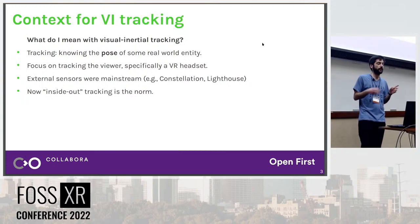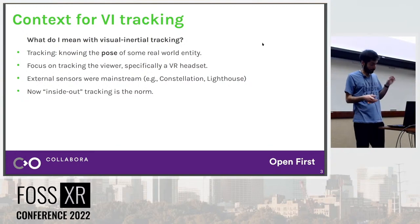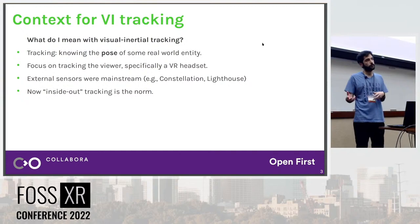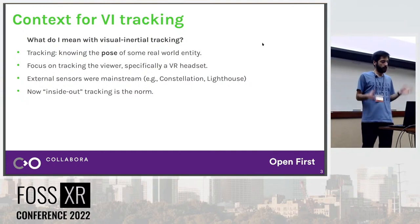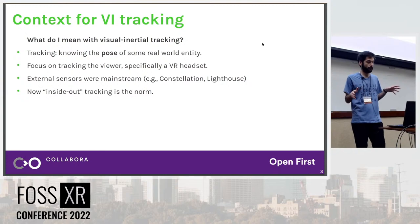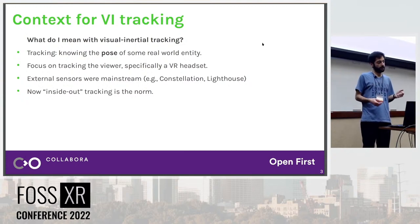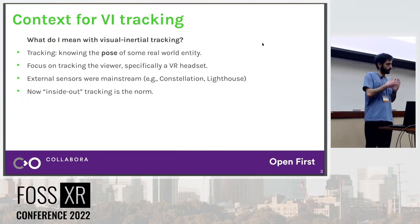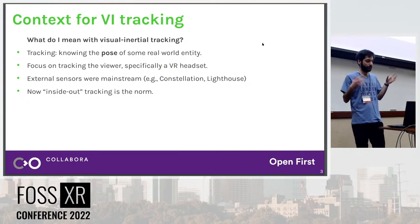Why is Visual Inertial Tracking important? Not so long ago, we had many commercial headsets that came with external sensors — that was the mainstream way of doing six-degrees-of-freedom tracking. You can think of the Oculus Constellation devices, where you had to put two cameras in front of you, or the Lighthouse trackers for the Valve Index. Those systems work pretty well, but external sensors are annoying: they take a lot of space, require cables, need user calibration, and add to device costs. So the industry has been moving towards what we call Inside-Out Tracking, which is a bit of a controversial term, but let's use it for now.